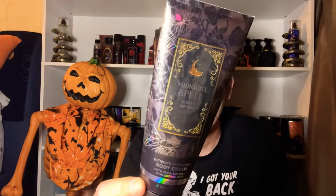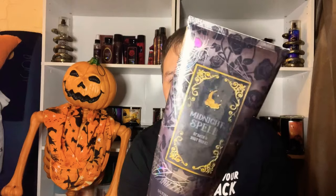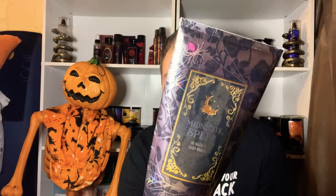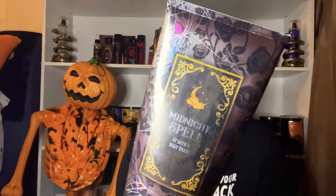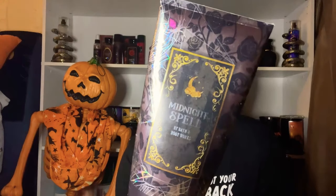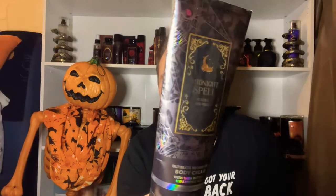The next item is the Midnight Spell Body Cream. The packaging features black roses with spider webs and a spider, plus a beautiful moon and cloud symbol above 'Midnight Spell,' and the gold border on the corners. This body cream was so, so good.